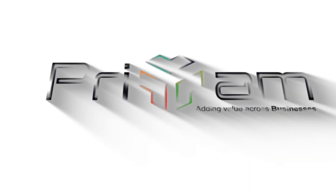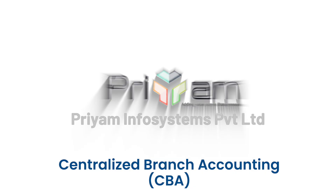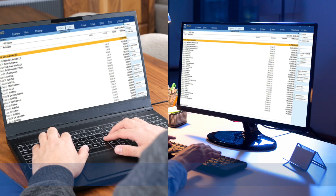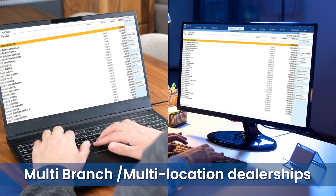And then he found a game-changing solution: Centralized Branch Accounting, built on Tally Prime. An advanced accounting system designed to handle multi-branch, multi-location dealerships without changing Tally.